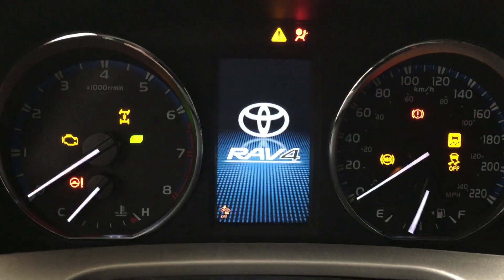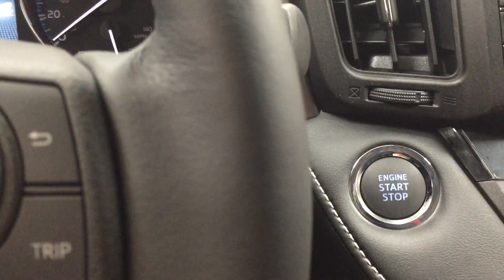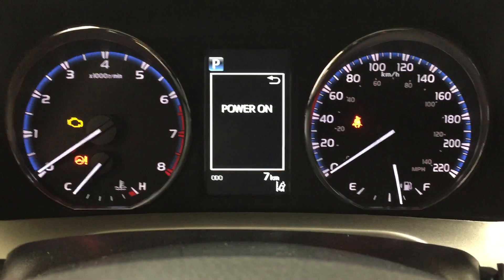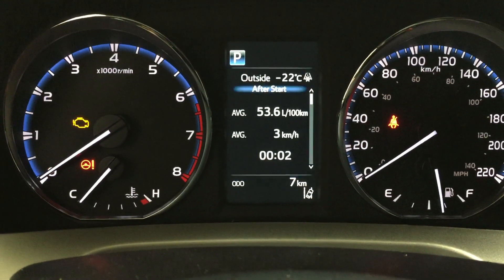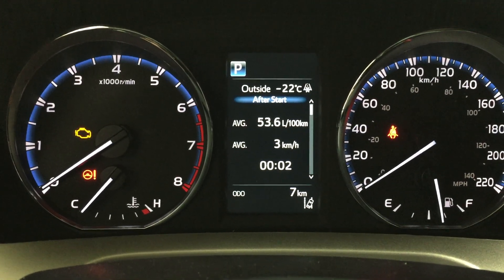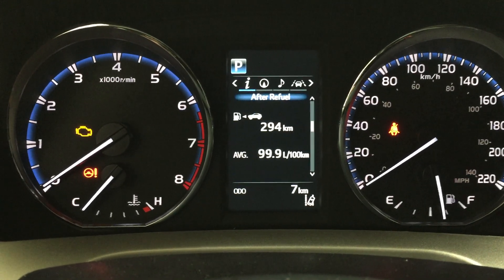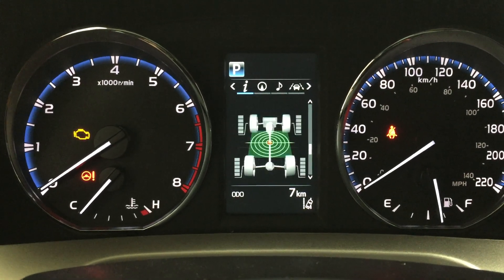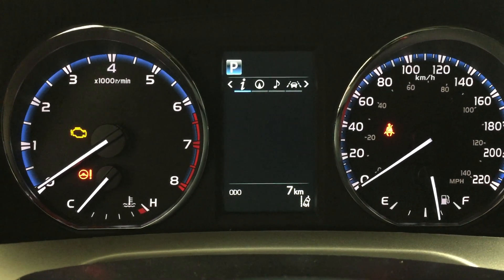With the Platinum package it has that push-button start, so all you have to do is put your foot on the brake, hit the push button, and it will start up for you. The multi-informational display gives you an exterior temperature gauge and you can go through many different menus — including distance to empty, an eco indicator, all-wheel drive indicator, and your sway warning control.